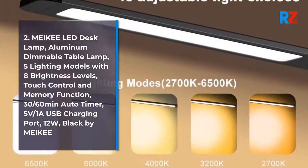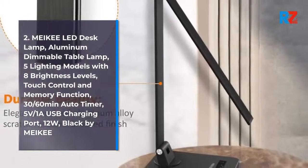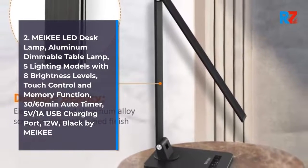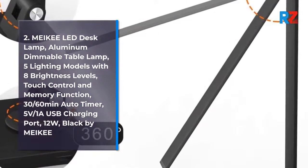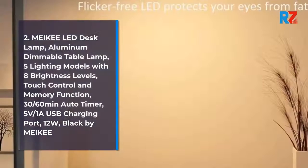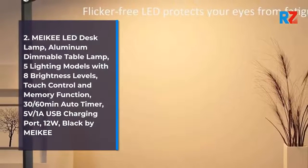2. Makey LED Desk Lamp, Aluminum Dimmable Table Lamp, 5 Lighting Modes with 8 Brightness Levels, Touch Control and Memory Function, 30/60-Minute Auto Timer, 5V/1A USB Charging Port, 12W, Black by Makey.